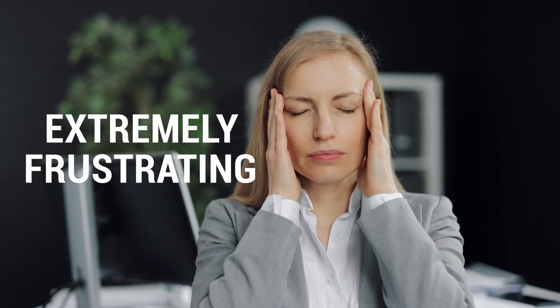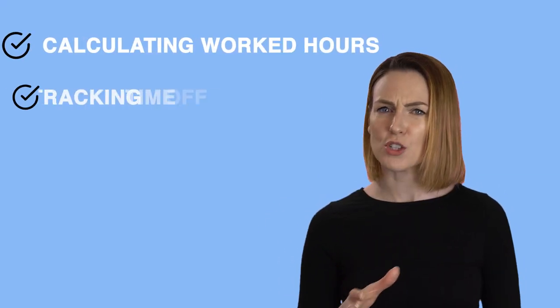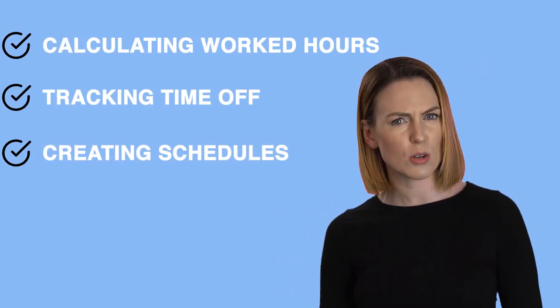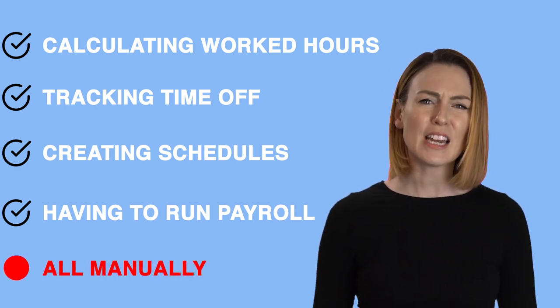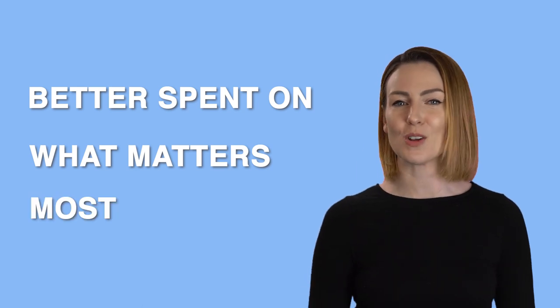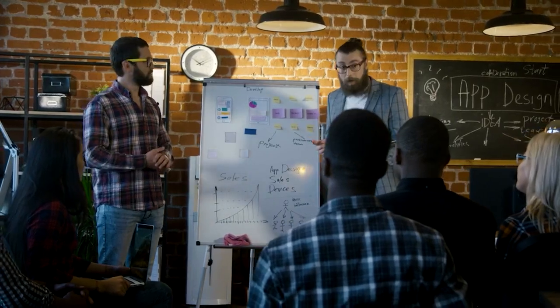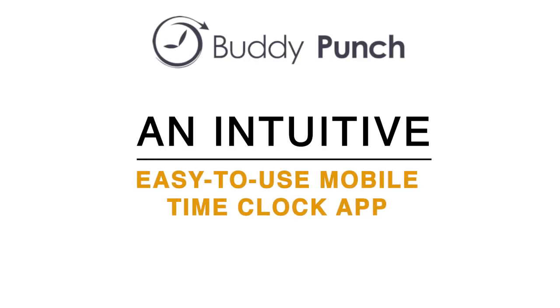Employee time tracking without the right tools can be extremely frustrating. Calculating worked hours, tracking time off, creating schedules, and then having to run payroll — all manually — is inefficient time management that could be better spent on what matters most: making your business grow and thrive. That's why we set out to make Buddy Punch, an intuitive, easy-to-use mobile time clock app.